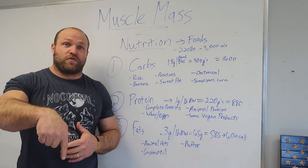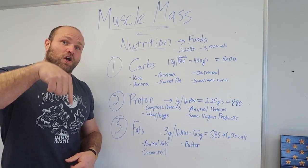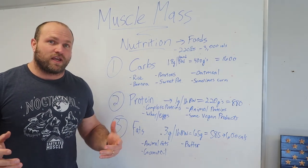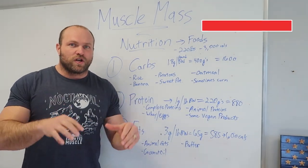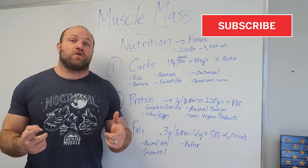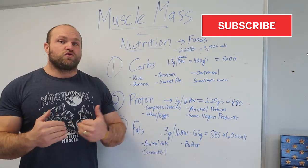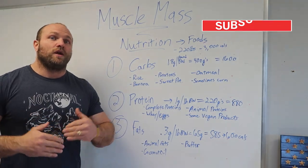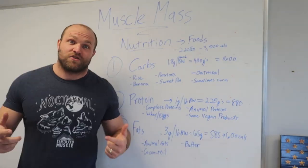We already know what happens from a physiological perspective — you've watched the sarcoplasmic hypertrophy video and the video on the best exercises. We understand the hormonal response that goes into recovery from intense training, which leads to a massive increase in muscle mass. Now we need to understand the nutrition that enhances that recovery so you can optimally build muscle mass.